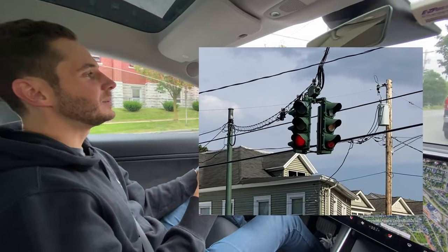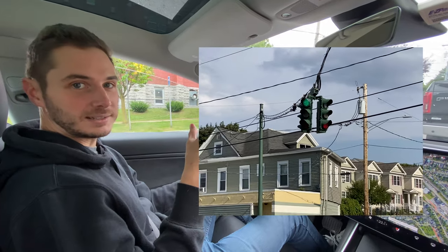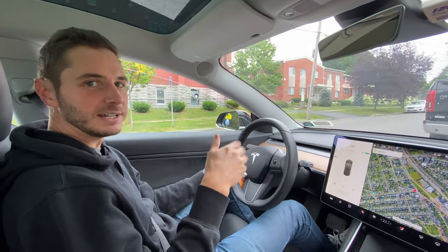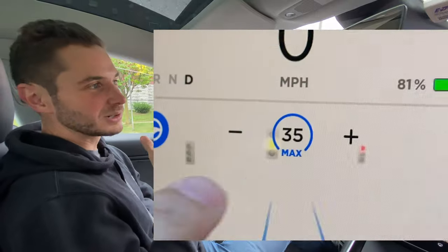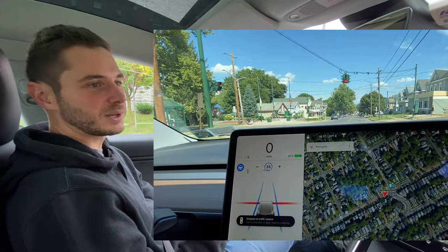We like to test on this traffic light because unlike most traffic lights where red is on top, green is on top here, and it really confuses autopilot. It sees it as all different colors — no matter what color the light is, it'll see it as the wrong color sometimes.